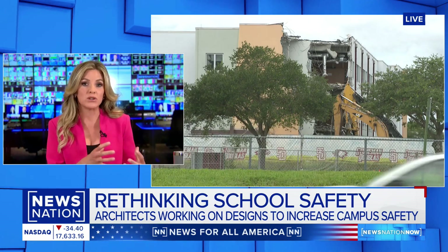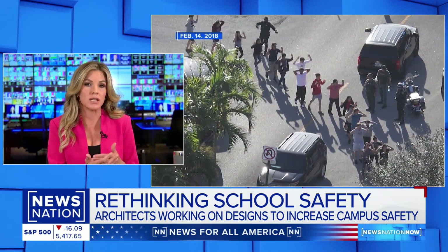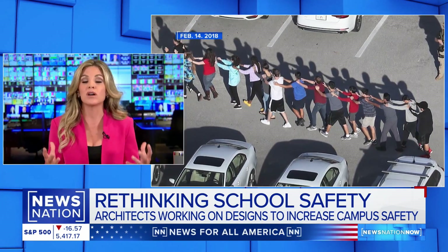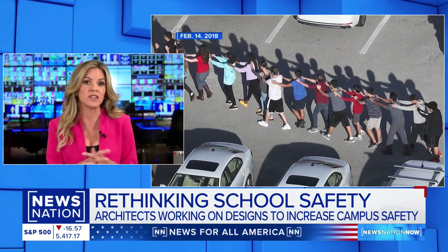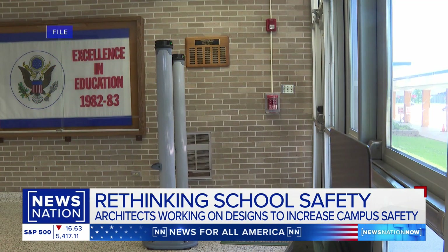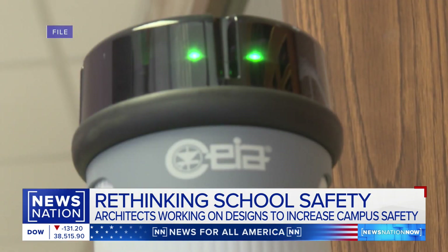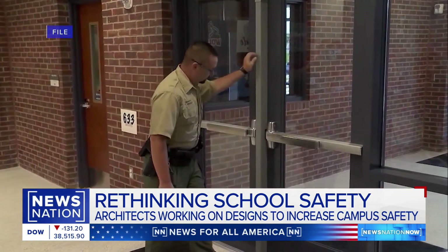So it's not necessarily just metal detectors anymore. Architects are taking it one step further — thinking about how do you create a welcome environment, how do you prevent the feeling of isolation, but also keep potential shooters out? And in the worst case scenario, keep first responders able to get into the building if needed.